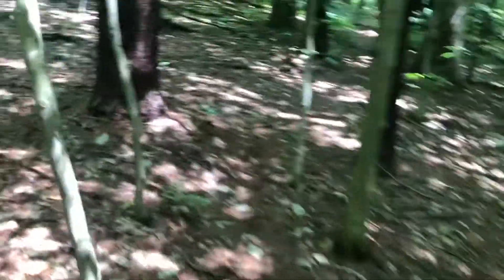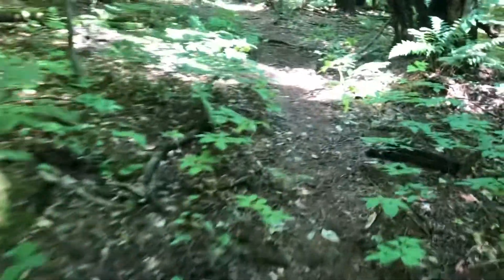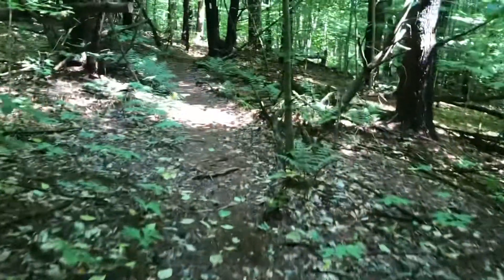Before I forget, if you're hiking this in summer, I would strongly encourage bringing bug spray, especially during the summer months, because you will be eaten alive and it will not be a fun hike if you don't. Just putting that out there.